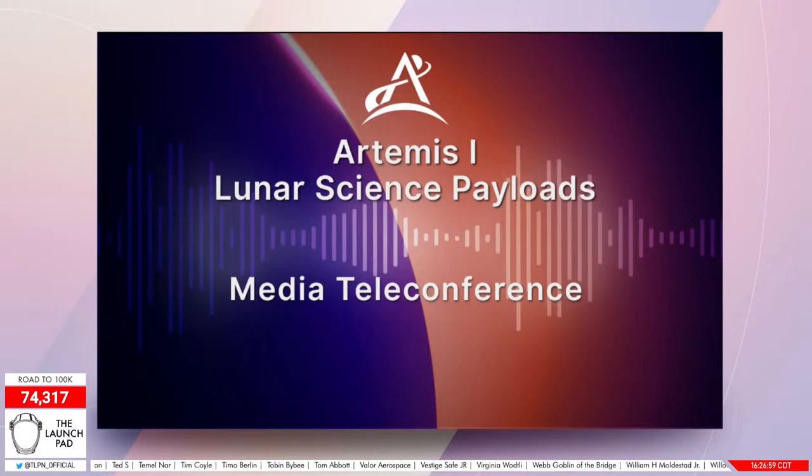We'll now begin the question and answer portion. As a reminder, enter star one on your phone to be in the question queue. Your phones are on mute and the operator will open your mic when you're ready. Please stick to one question each, and given the number of speakers on today's call, please identify to whom your question is directed.